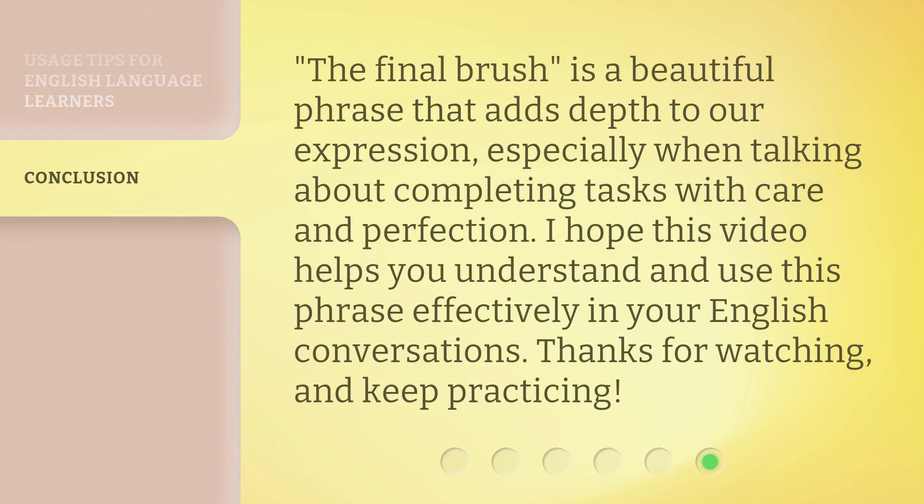The final brush is a beautiful phrase that adds depth to our expression, especially when talking about completing tasks with care and perfection. I hope this video helps you understand and use this phrase effectively in your English conversations. Thanks for watching, and keep practicing!